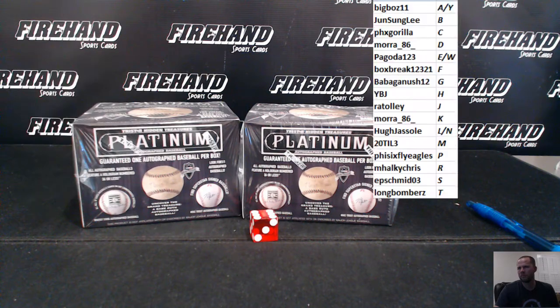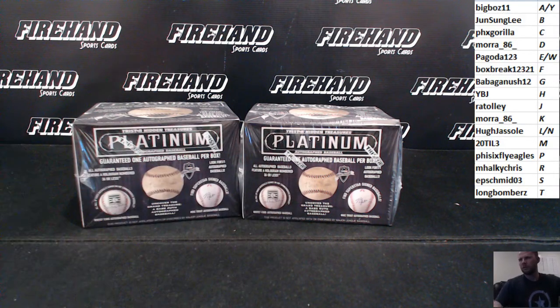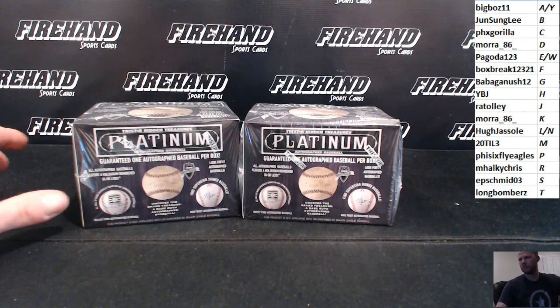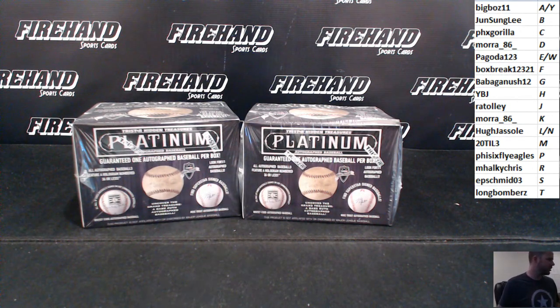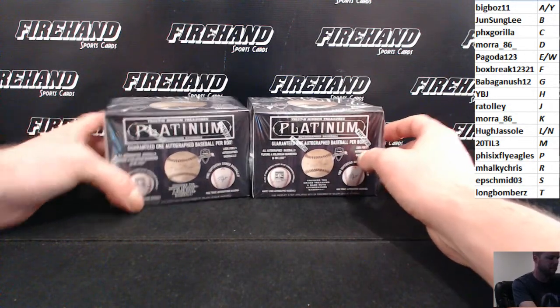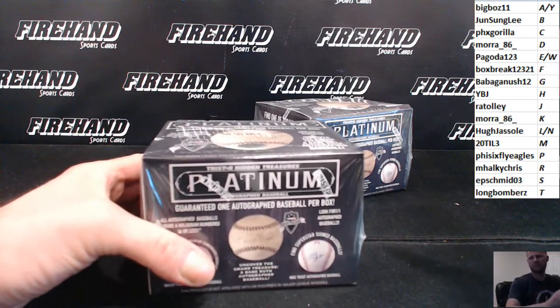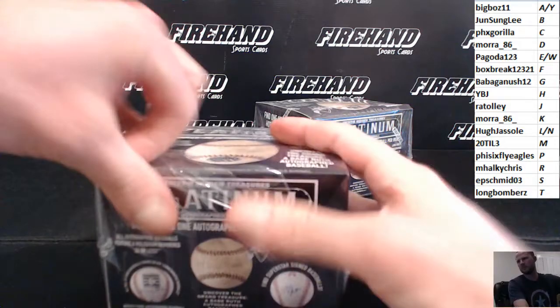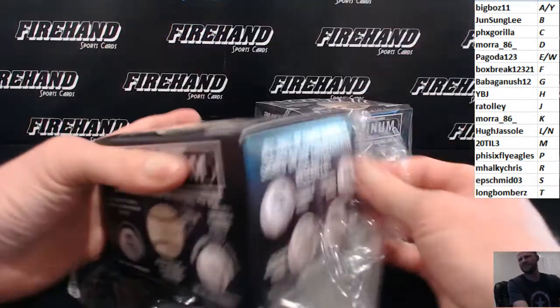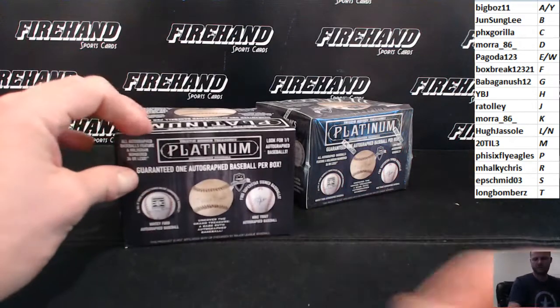All right. Good luck. Griffey. Jeez Louise. How about Ken Griffey Junior? He's actually on the checklist. He's one of the first ones I saw. Griffey G.